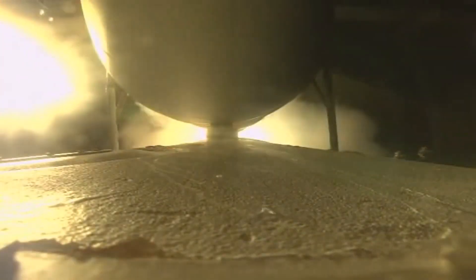Ignition on all three RS-68 engines. Tower clear. The vehicle has now begun the pitch-over maneuver. Now 25 seconds into flight, vehicle performance looks nominal.